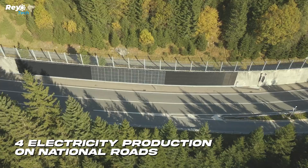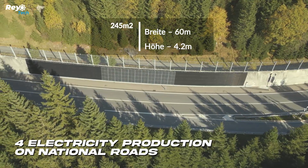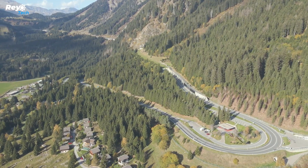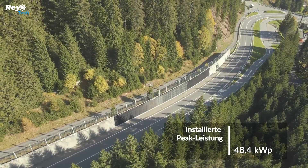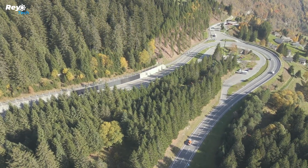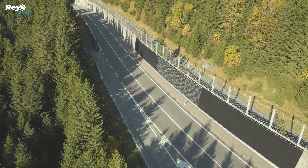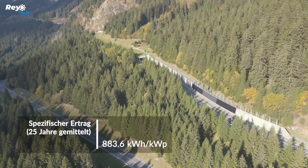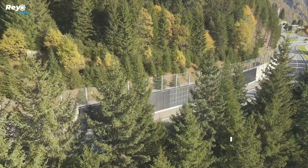Number 4: Electricity Production on National Roads. Swiss highways have the capacity to generate 55 gigawatt-hours of power annually. The Swiss Federal Roads Office conducted a test on the A13 highway in the Canton of Grisons, separating the highway into three zones and supplying each with various types of photovoltaic panels.